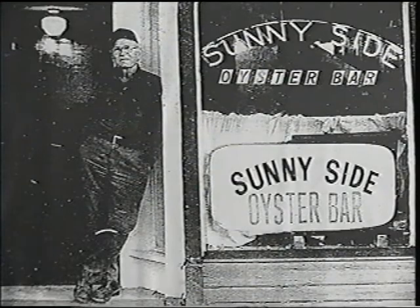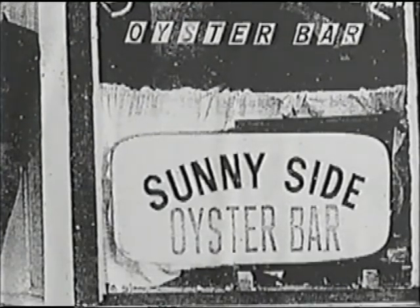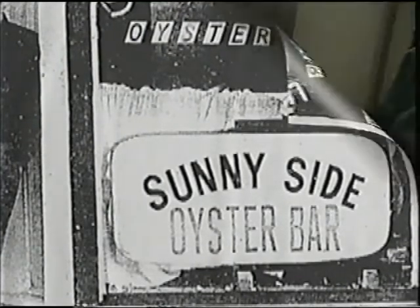The Sunnyside Oyster Bar was opened by the Robertson family in 1935. Though ownership has changed in recent years, the menu and cooking methods have remained pretty much the same. The Robertsons obviously caught on to something nobody else does, and we cook the oysters the same way they did 35 years ago.